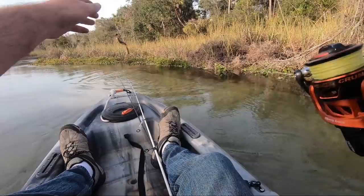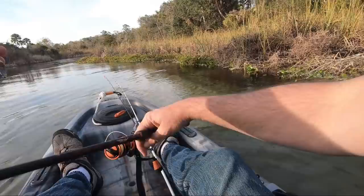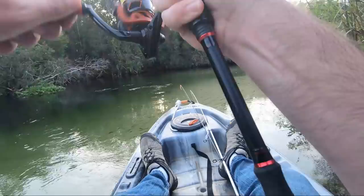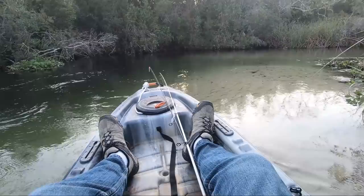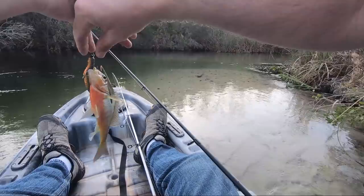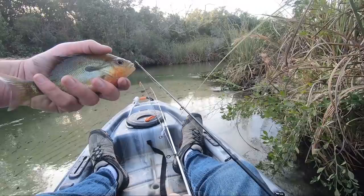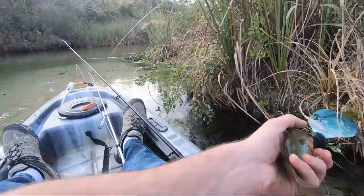They're hammering this little crawl chunk — I just gotta get them to stay hooked up. This looks like a good spot if I can control my kayak. I felt a little tug and then I got it. What is that? Oh, that is a red breast — that's what I was seeing. I didn't know that they were in this area. A red breast in Florida — I wasn't sure they were in here, I don't know if that's a common thing or not.